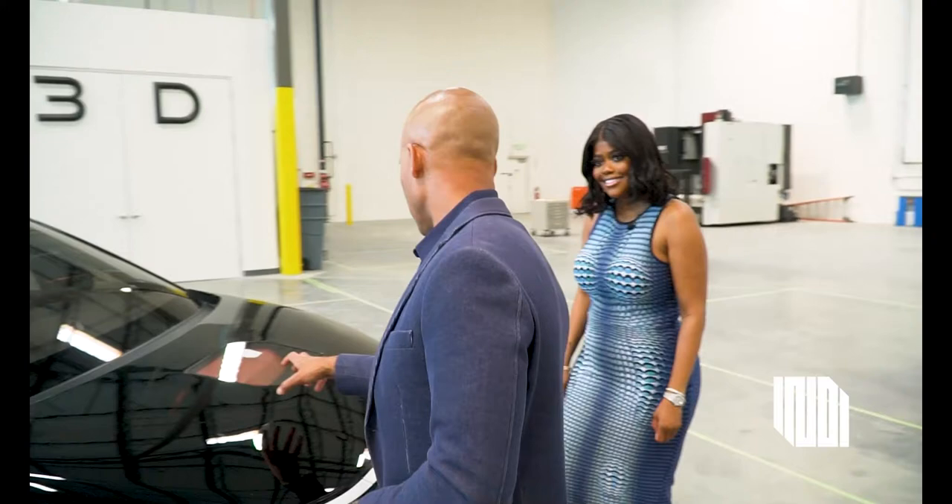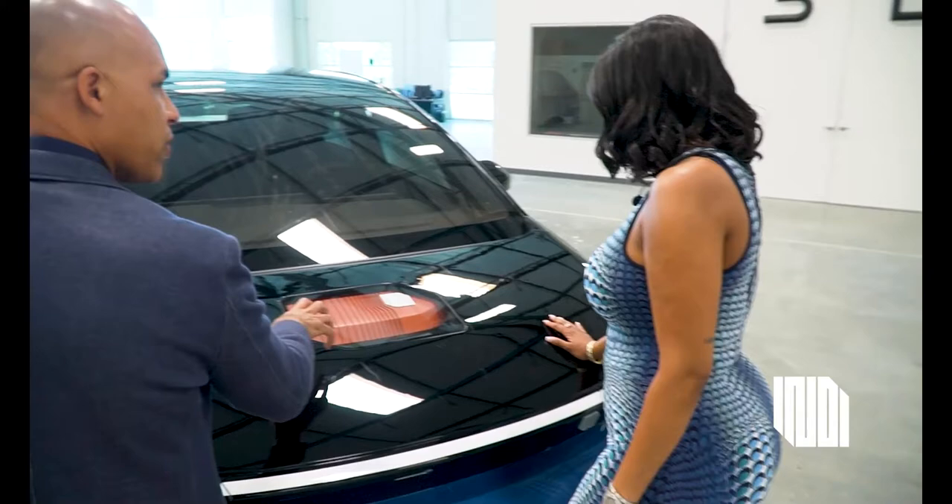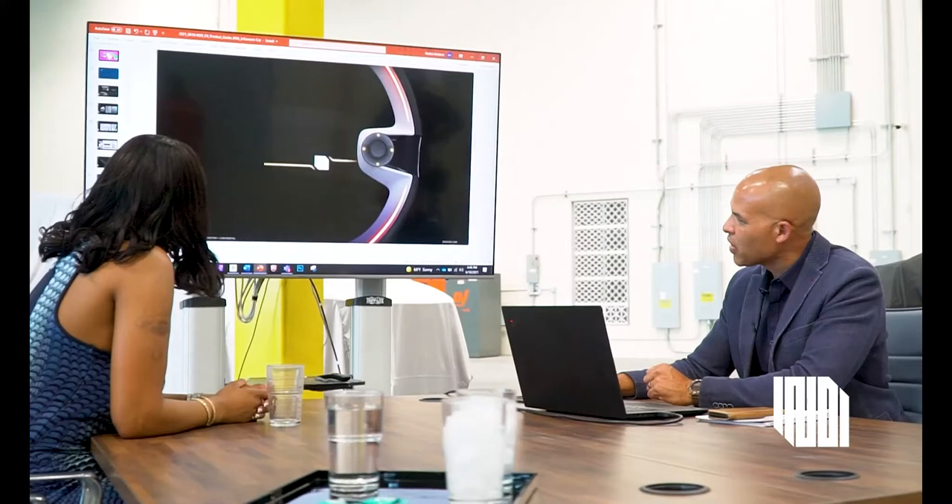One of our really unique features is what we're calling the VIC — the Vehicle Integrated Supercomputer. It's actually housed under the hood.